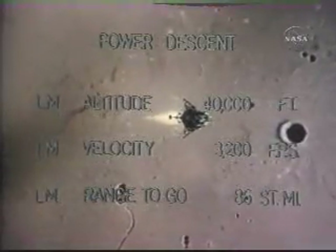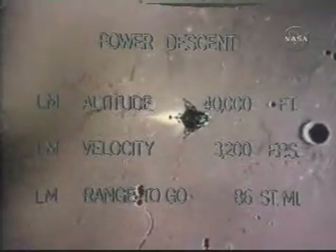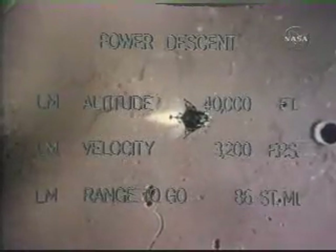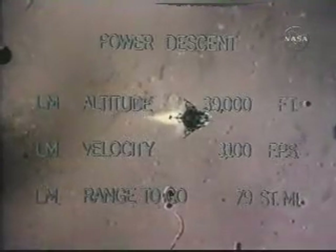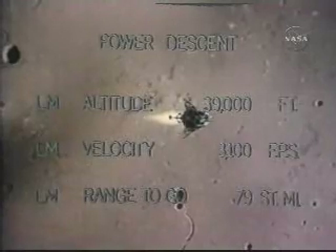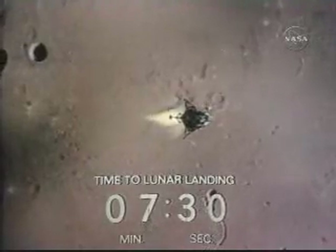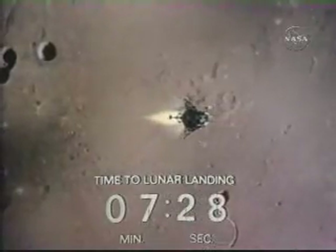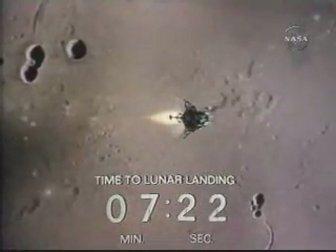Seven minutes, 45 seconds to landing. You're a go to continue power descent, you're a go to continue power descent. That's another major milestone. Altitude 40,000 — this is a go/no-go decision at that point. They could abort the landing at that point if there had been a no-go decision.